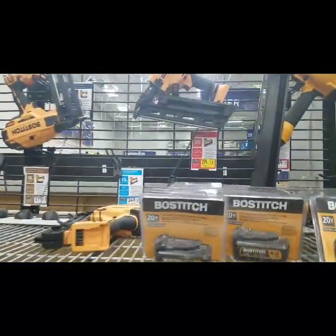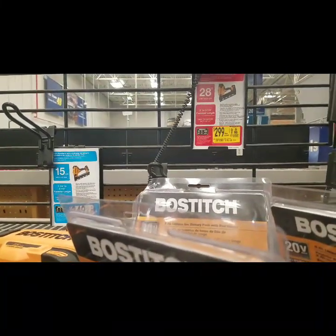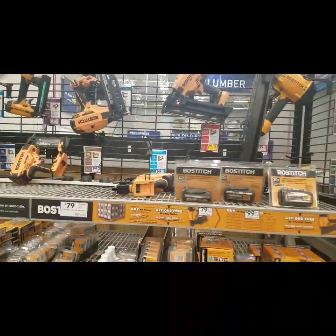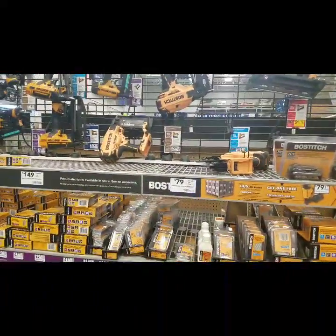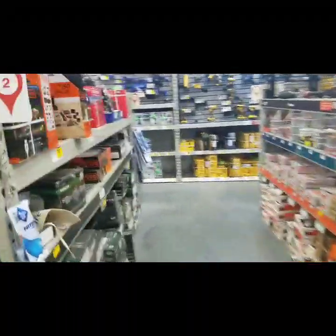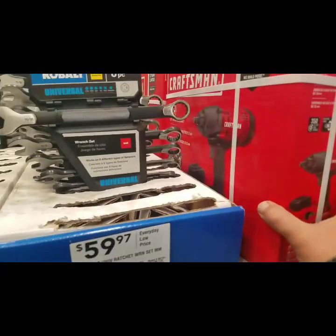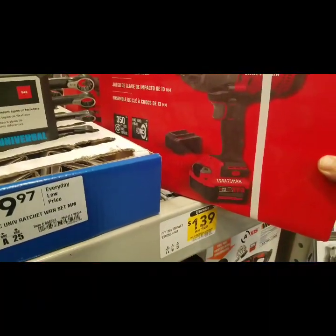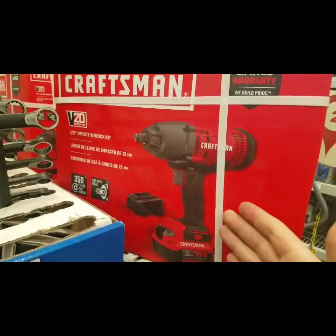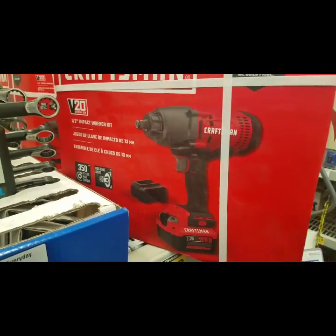299 for the 28-gauge framing nailer — that's not bad, I don't know if that's a kit or what. Look at this — 139 for the Craftsman impacts. I'd give them 10 bucks off. This looks like a carbon copy of the Porter Cable or the older DeWalt.